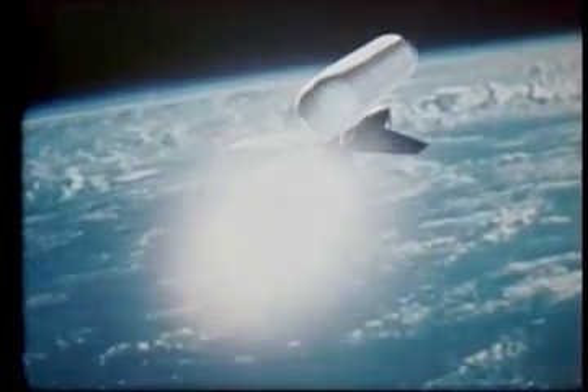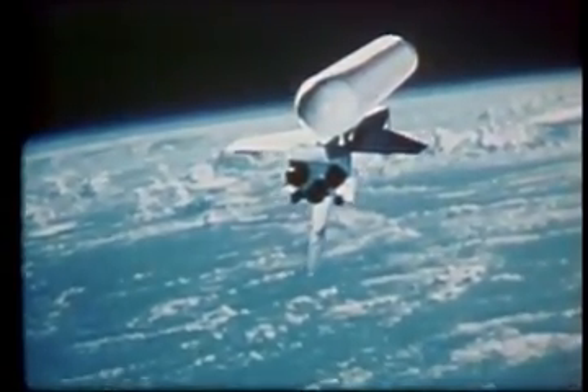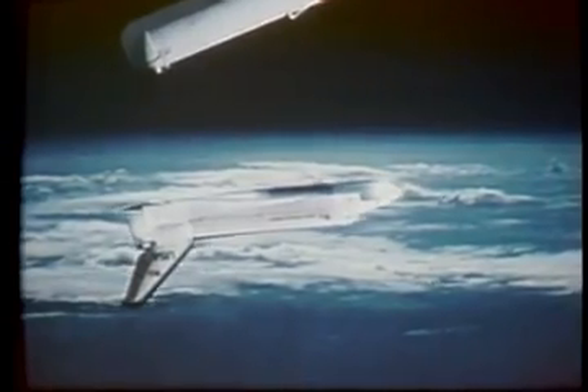After the solid rocket boosters separate, the orbiter and external tank — with engines still firing — continue to near orbital velocity at about 70 miles above Earth. The main engines will burn for six more minutes, then cut off. Almost one and a half million pounds of liquid hydrogen and liquid oxygen will have been consumed during the first eight minutes of flight. The external tank will then be jettisoned and fall into a predetermined ocean area — the only major component of the shuttle vehicle not recovered for reuse.